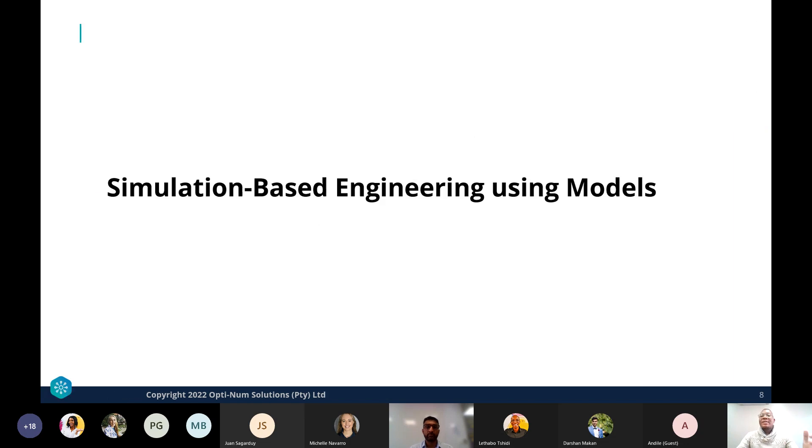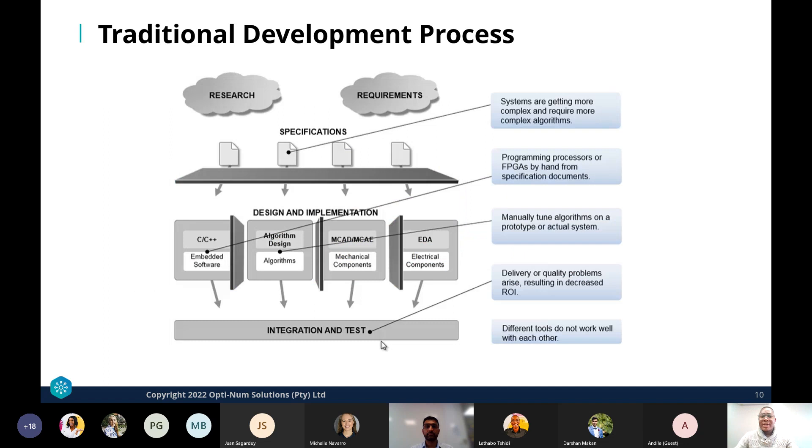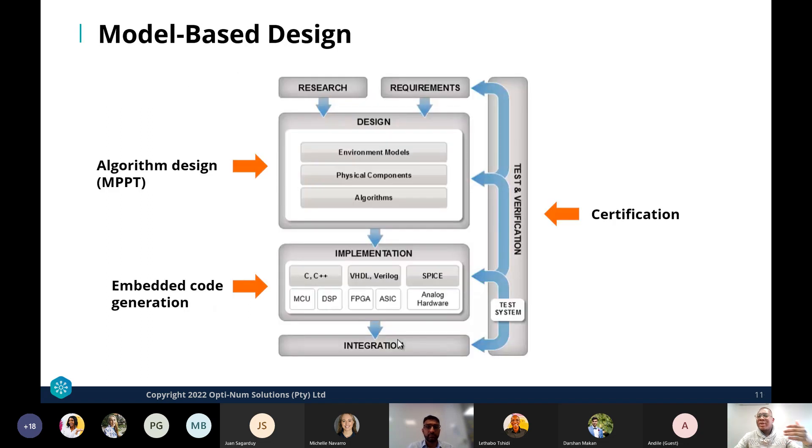Model-based design is beneficial when doing development work. Consider a scenario where you want to supply power to a portion of the population from renewable energy — a solar farm, energy storage system, and power transmission system. A traditional development process presents many challenges: getting the right specifications, working across different domains, and finding integration issues early. Model-based design addresses these issues.